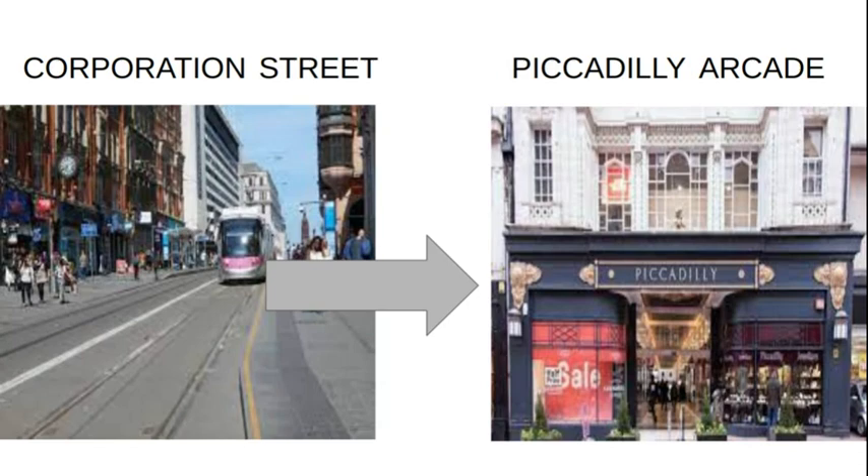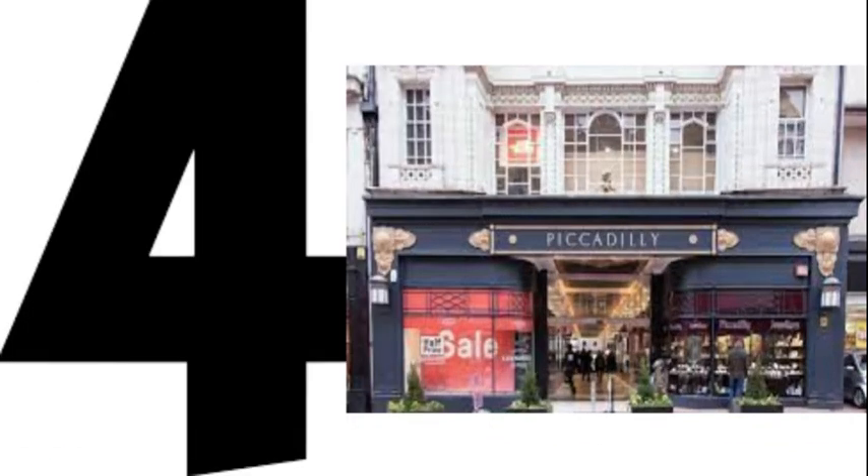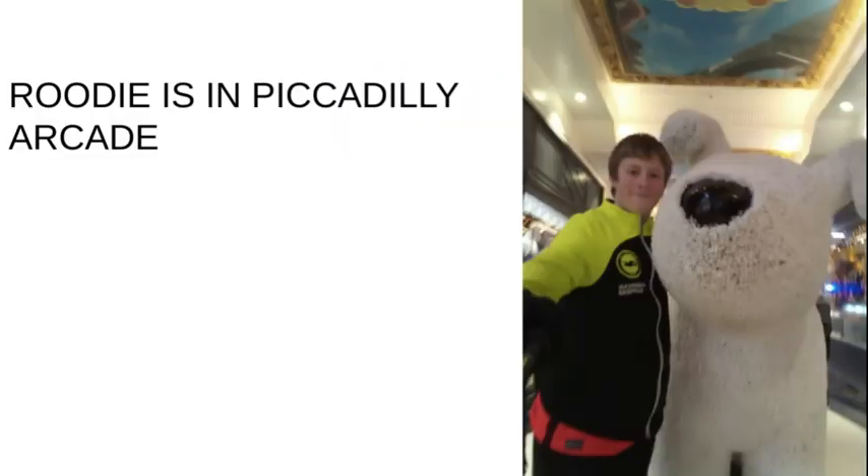Let's take a walk from Corporation Street to Piccadilly Arcade to see number four — Rudy, who is just in the middle of Piccadilly Arcade. No matter which way you go in you just can't miss him, because he is smack bang in the middle of the arcade.